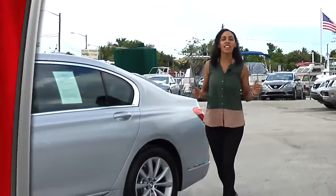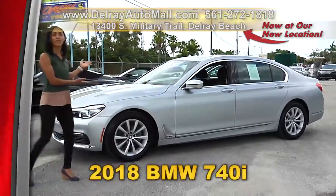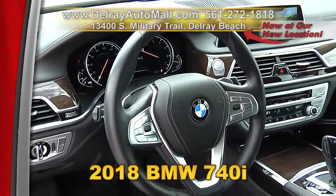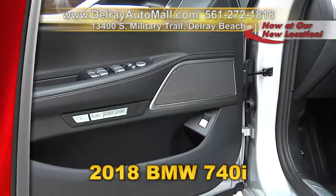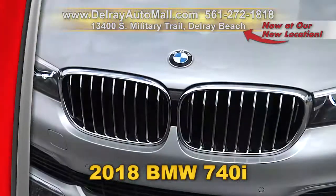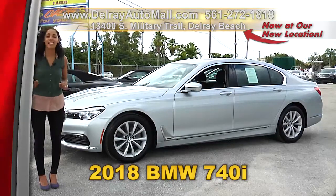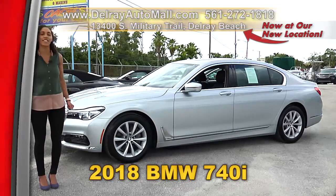If you like top-of-the-line luxury, you've come to the right place. Check out our beautiful 2018 BMW 740i. This baby has a cold weather leather package, sport leather steering wheel, sport automatic transmission, adaptive LED headlights, soft close doors, navigation system, Harman Kardon surround sound system, comfort access keyless entry, rearview camera, ambient lighting, wireless charging, gesture volume control, and 18-inch light alloy wheels, plus a clean auto check history. We have fantastic financing — hurry on over to 13400 South Military Trail in Delray Beach.